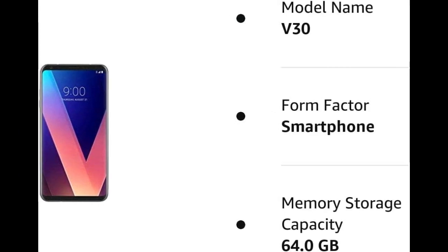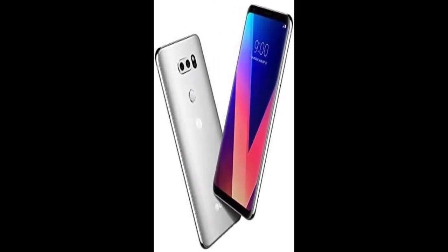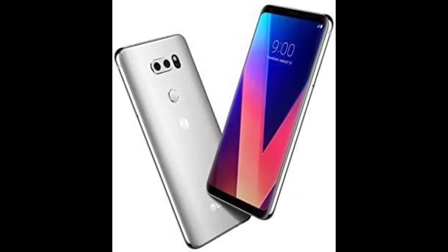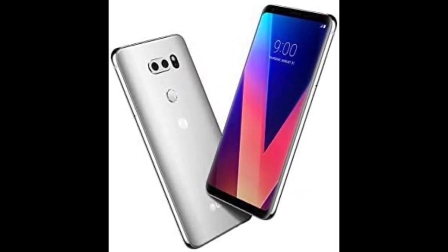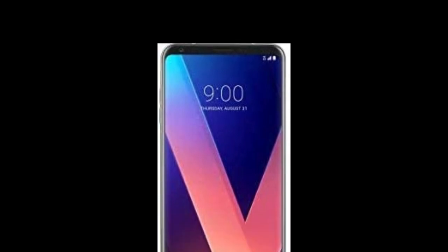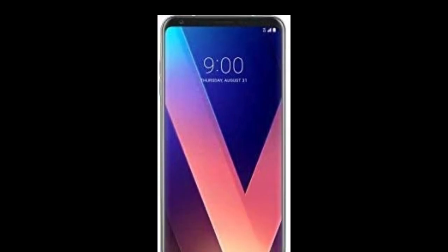The LG V30 also has a dual camera setup on the back with a 16MP primary camera and a 13MP ultra-wide-angle camera. The front-facing camera has a resolution of 5MP. The phone is also IP68 water-and-dust resistant, meaning it can withstand immersion in up to 1.5 meters of water for up to 30 minutes. The phone originally launched with Android 7.1.2 Nougat but is upgradable to Android 9.0 Pie.